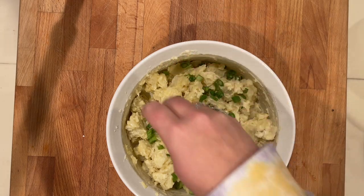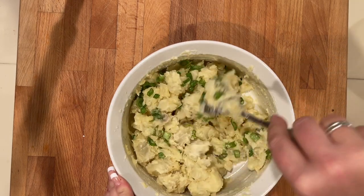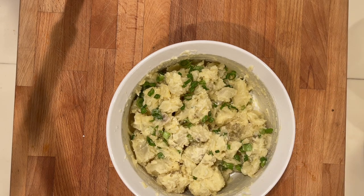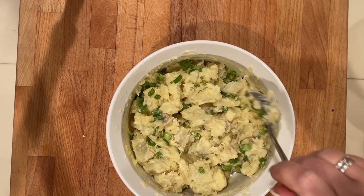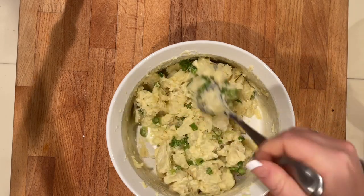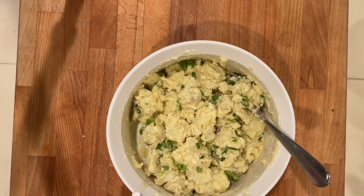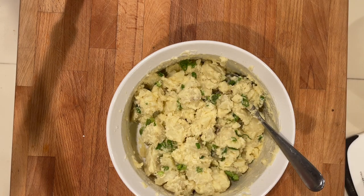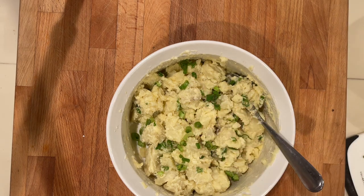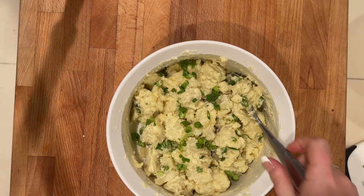I want to thank you guys so much for watching today. Please check out the playlist below with all the other cookbook ideas and videos. Everyone is going to do an awesome job, I'm sure, and I'm just so proud of everybody. Thank you for watching. Make sure to give this video a thumbs up, and if you're new here, subscribe and hit the notification bell so you don't miss anything. I make videos like this, I also do extreme grocery budget challenges and grocery hauls as well as all sorts of budget meal ideas and relaxing cook with me's.